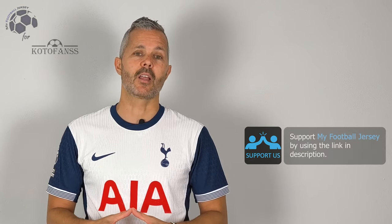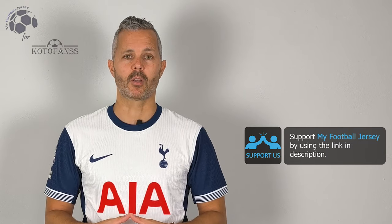Let me know in the comments what you think about the jersey and what jersey you'd like to see in the future. Before I say goodbye, please subscribe to the channel — that's really an important thing to do to see different jerseys every day. For today that's all, see you next time, ciao!